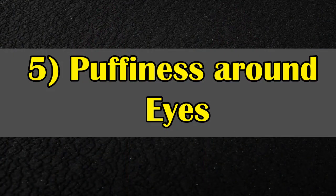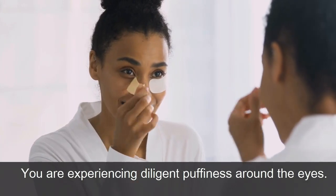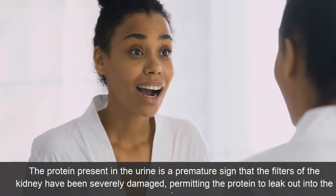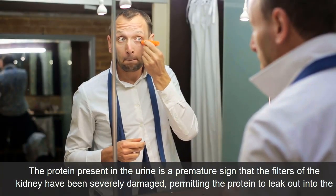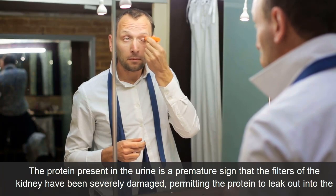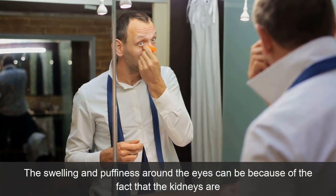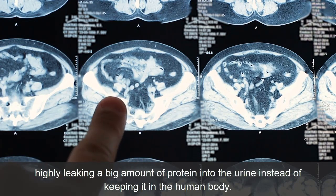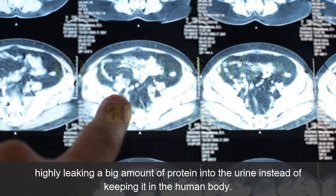Symptom 5: Puffiness Around Eyes. You may experience persistent puffiness around the eyes. Protein present in the urine is an early sign that the kidney's filters have been severely damaged, allowing protein to leak into the urine. The swelling and puffiness around the eyes can be due to the fact that the kidneys are leaking a large amount of protein into the urine instead of keeping it in the body.